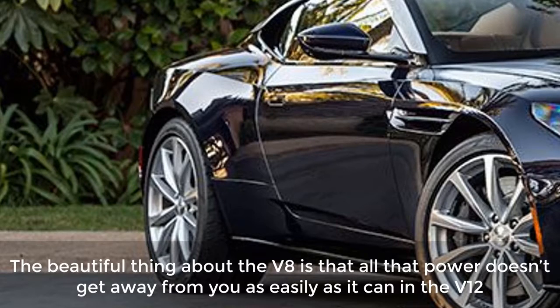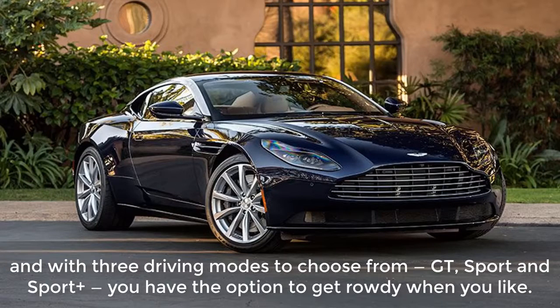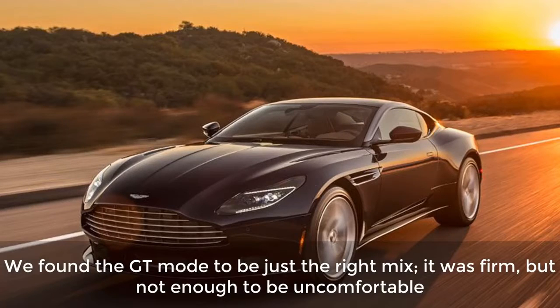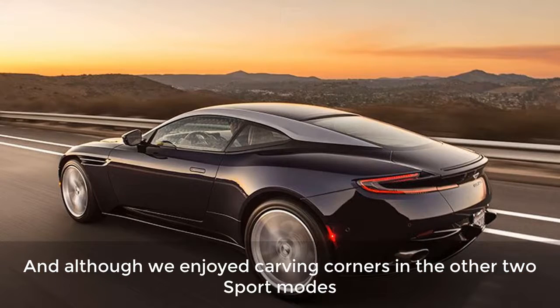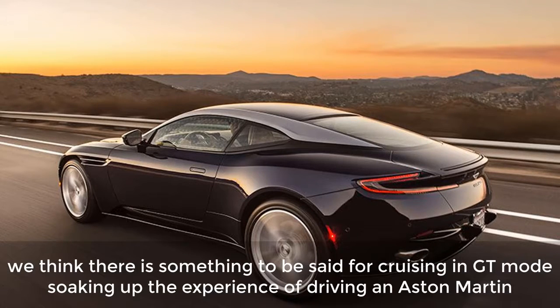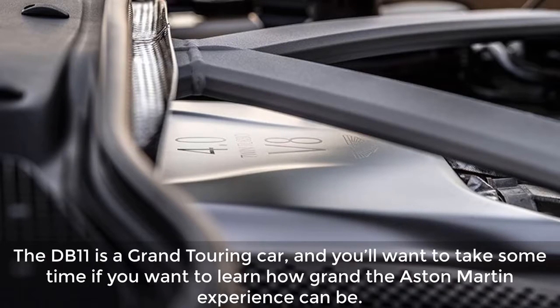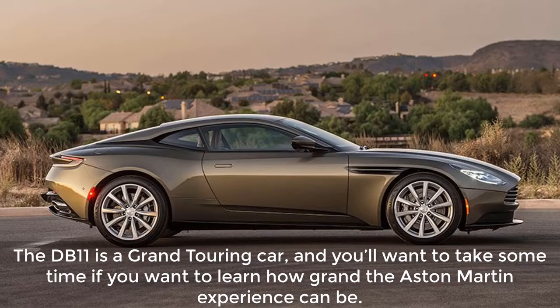The beautiful thing about the V8 is that all that power doesn't get away from you as easily as it can in the V12. And with three driving modes to choose from — GT, Sport, and Sport Plus — you have the option to get rowdy when you like. We found GT mode to be just the right mix: firm, but not enough to be uncomfortable. Although we enjoyed carving corners in the other two sport modes, there is something to be said for cruising in GT mode soaking up the experience of driving an Aston Martin. The DB11 is a grand touring car, and you'll want to take some time to learn how grand the Aston Martin experience can be.